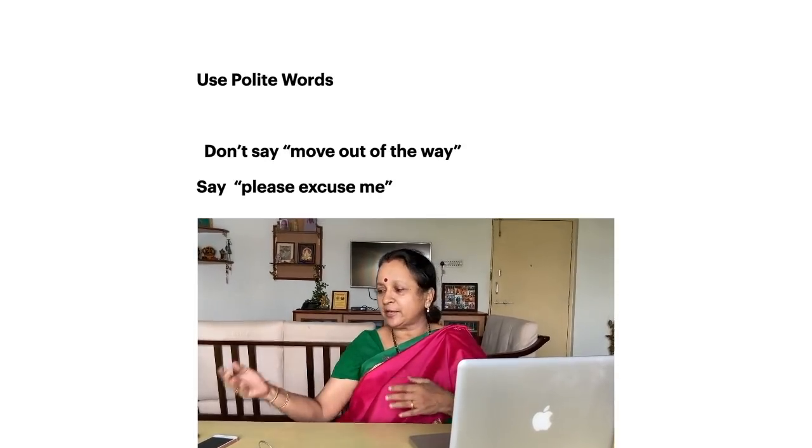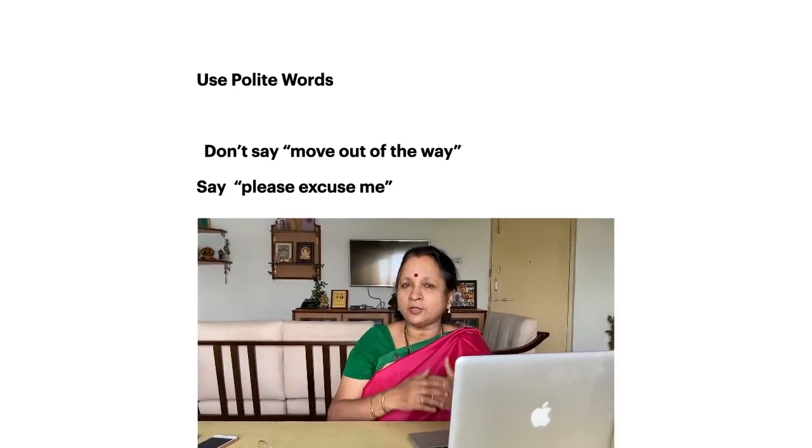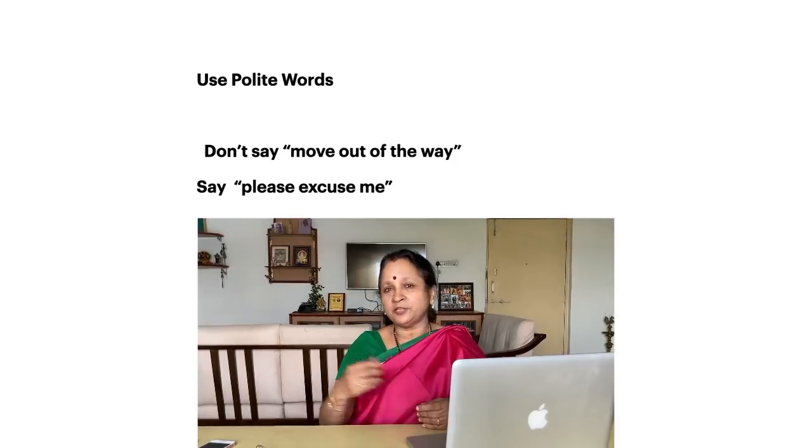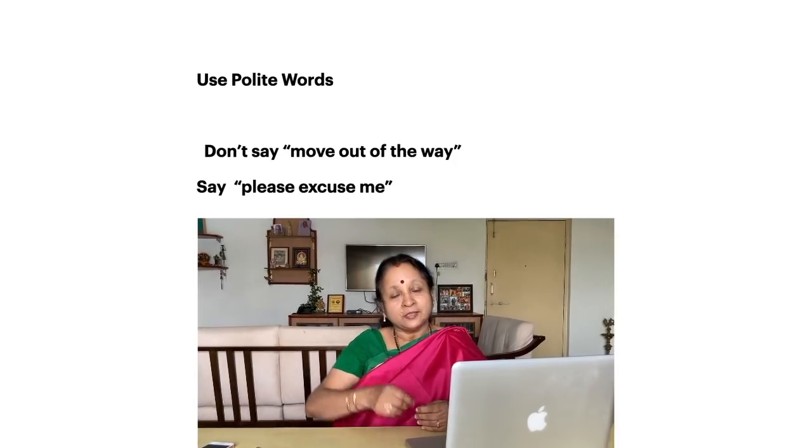A simple example: maybe somebody has a newspaper and you want to have a look at it. Don't just say 'give me the newspaper.' Instead say, 'please pass the newspaper' or 'please may I have your newspaper.' And say thank you.